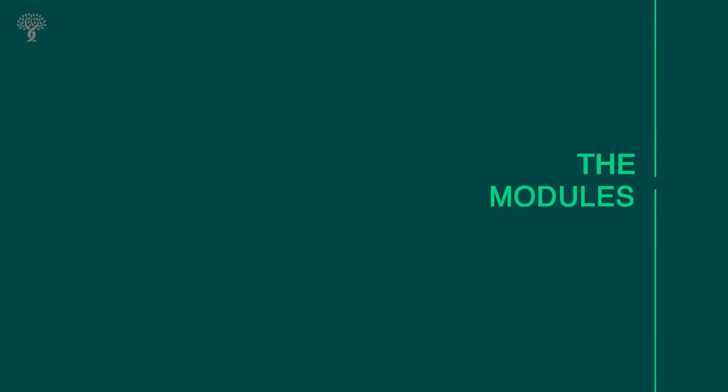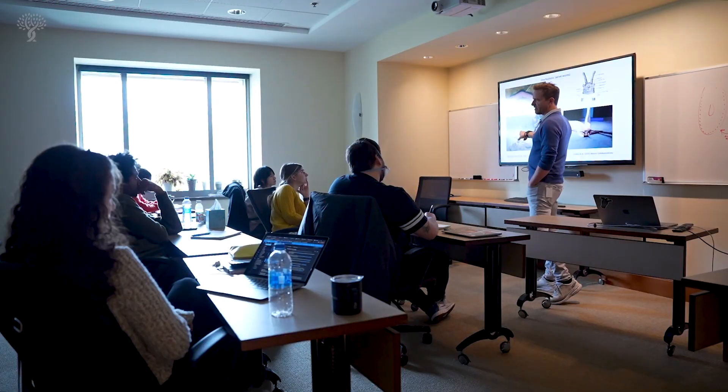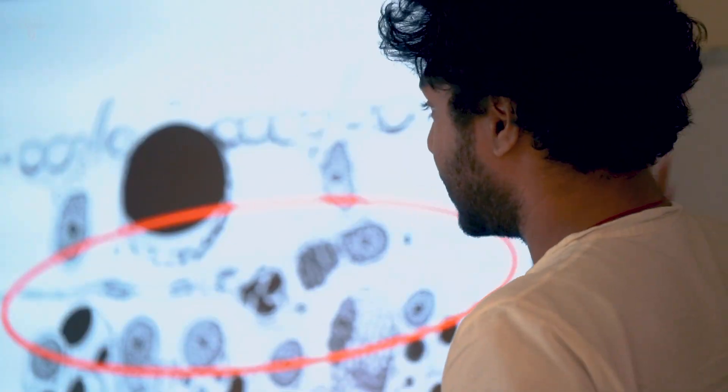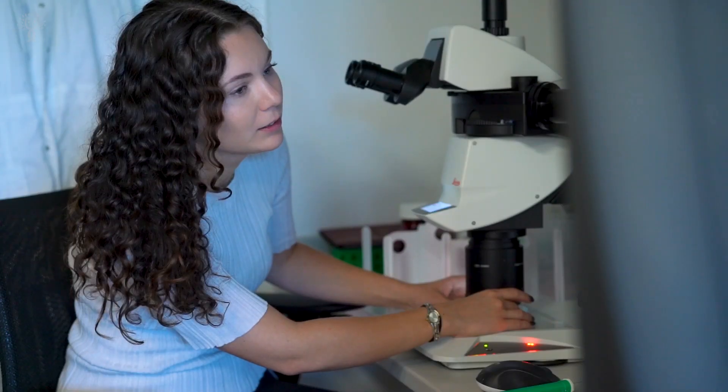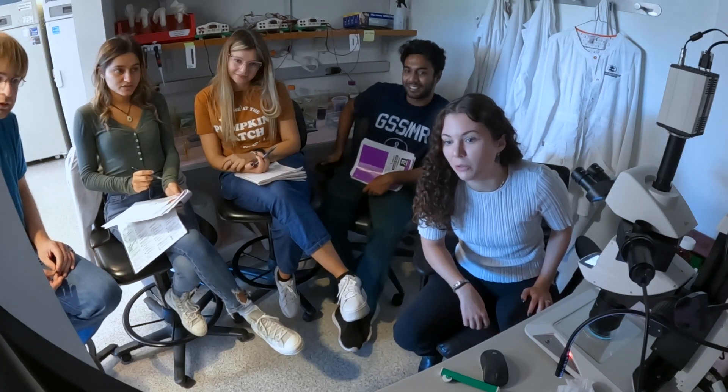Why would you choose Stowers for a PhD? A module is essentially a two-week class covering one topic in biology, such as genetics, neurobiology, evolution, development, or genomics — like a crash course of everything you'd learn in a semester crammed into two weeks. You start in August, end in December, and then in January you rotate for eight weeks in three different labs. That summer you pick the lab for your thesis work, and from then on you're focusing 100% on your thesis project.